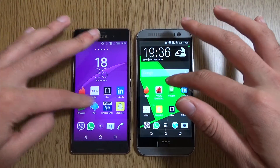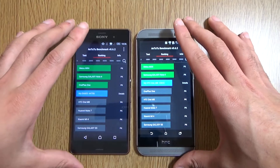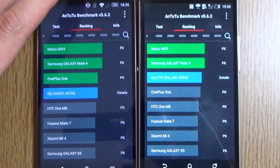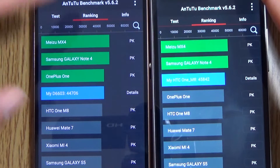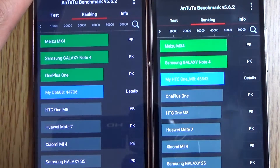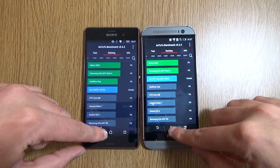In terms of AnTuTu, you're going to get slightly higher scores on the HTC One M8. I did just run this and it scores a little bit higher than the Z3 — 45,842 versus 44,706. Not really sure why there's a discrepancy there, but it does put it above the OnePlus One, which is pretty nice. I think it's due to HTC's mastery when it comes to Sense and Android.